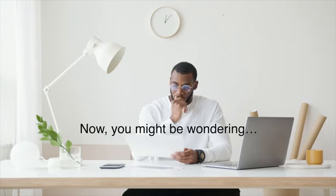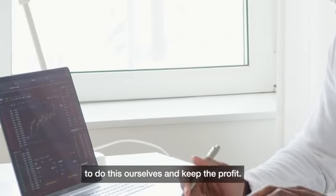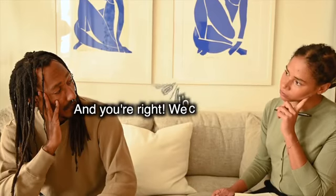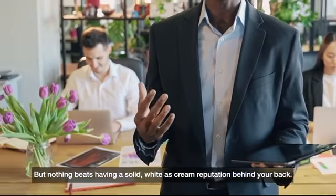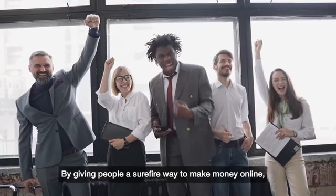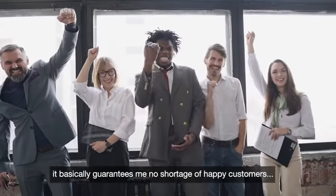Now you might be wondering, why am I even doing this? If you look at it from the surface, it would make sense for us to do this ourselves and keep the profit. And you're right, we could do that. But nothing beats having a solid, white-as-cream reputation behind your back. By giving people a surefire way to make money online, it basically guarantees me no shortage of happy customers.